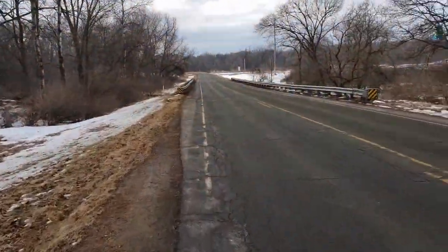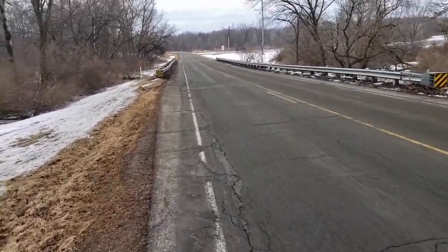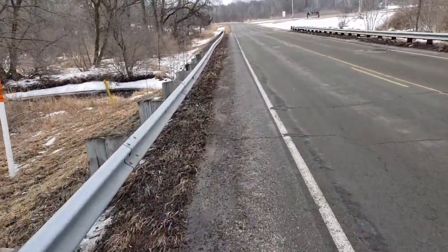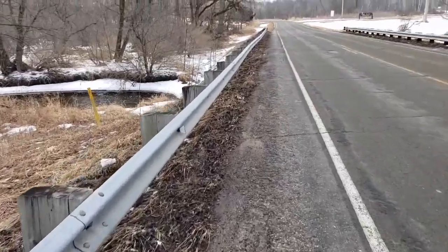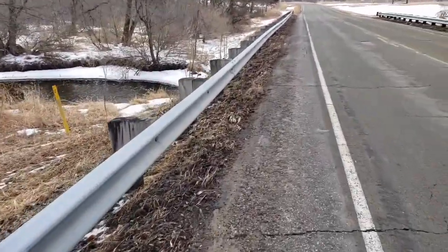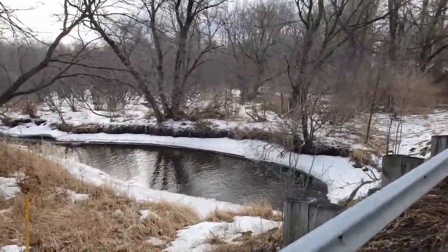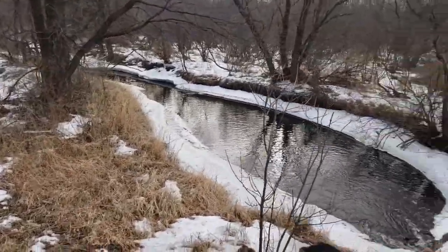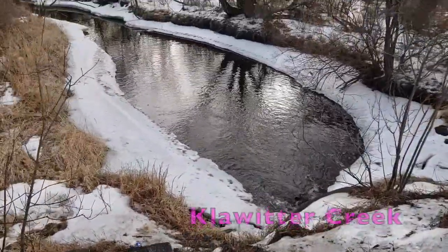Looks like we're coming to some creek or something here — see what we get. Looks like the meltwater is kicking in here and it's flowing well to a floodplain area, a little backwater. And there is Clowater Creek.